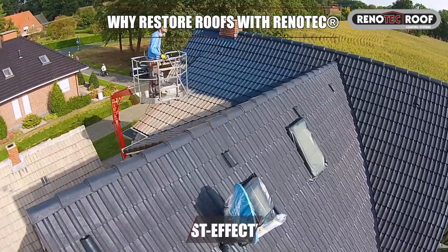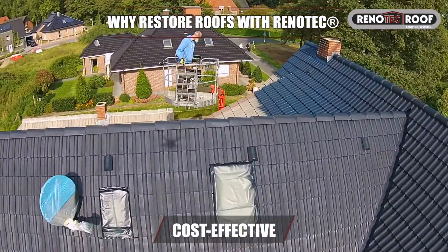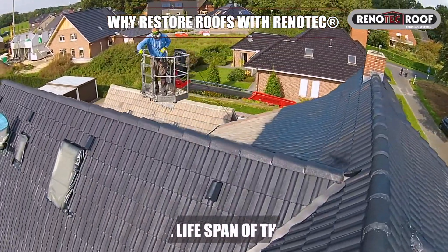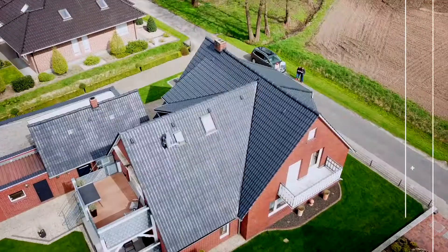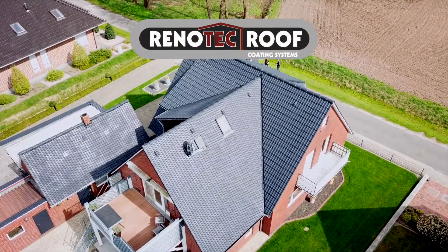Real alternative to costly and wasteful total roof replacement. Extends the lifespan of the roof tiles. Renotec roof coatings — excellent nanotechnology formula.